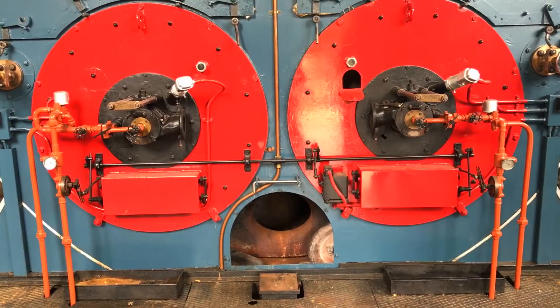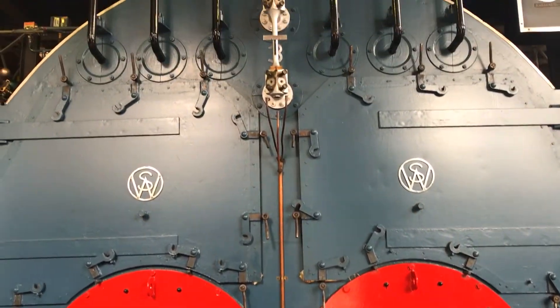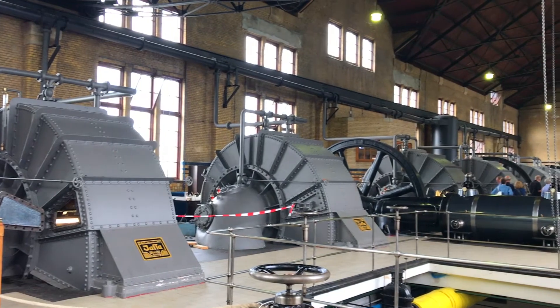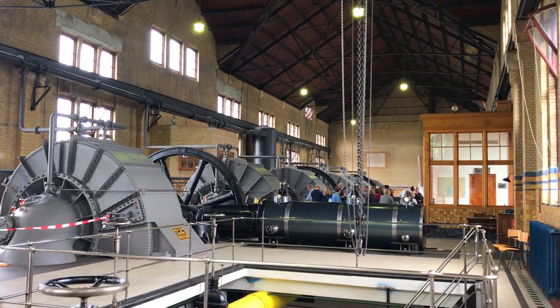The station was built in the early 20th century and opened in 1920. There are eight massive boilers inside that power four huge piston engines and then eight water pumps that give the station its massive pumping capacity. These days though, it's actually just an overflow station because there are newer electric stations that can be turned on and off at the drop of a hat.